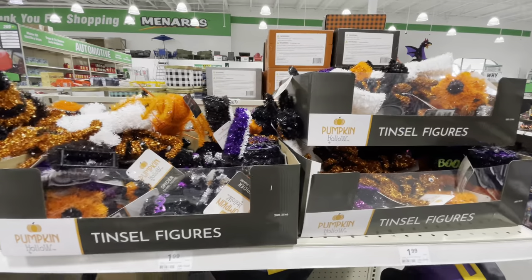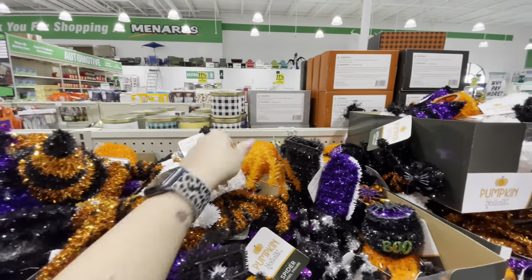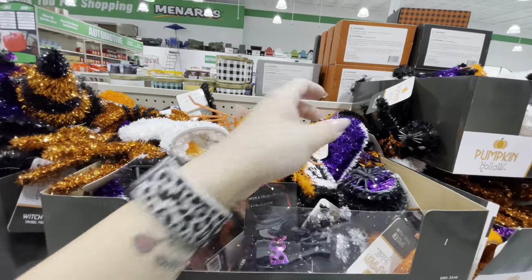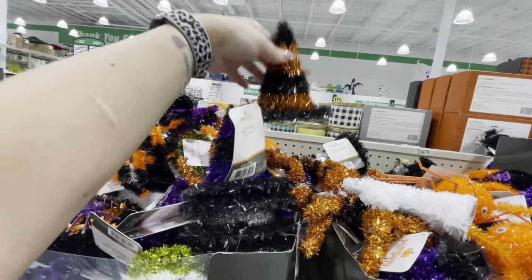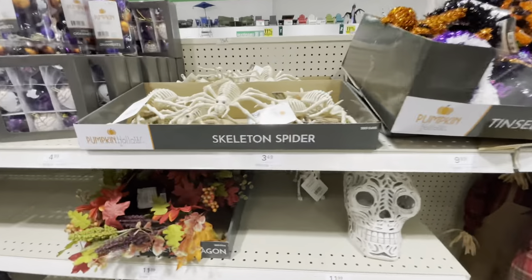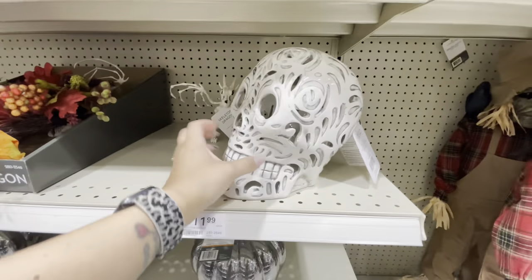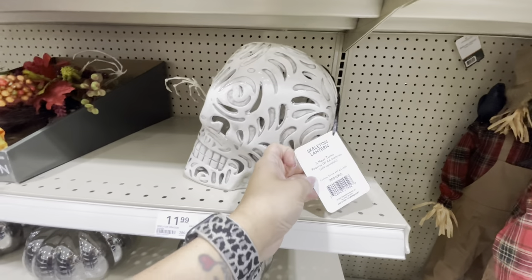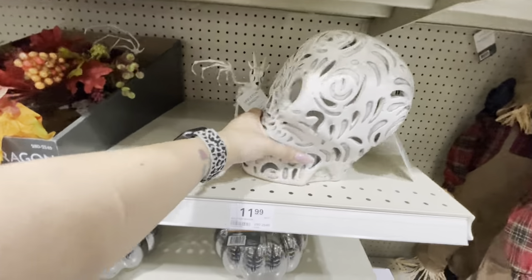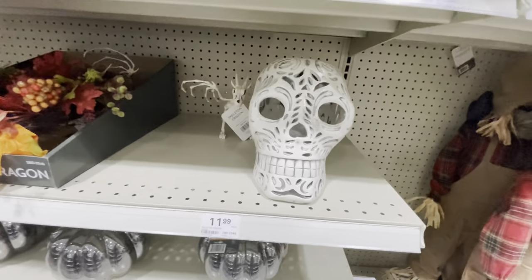Up top they have different tinsel figures for $1.99 — there's some spiders, cats, a little cauldron, pumpkins, witch hats, all the things up there. Some skeleton spiders. This is pretty cool — this is glass. A skeleton lantern with a five-hour timer on it, so it lights up. That's pretty cool — I don't think it's $11.